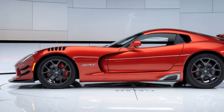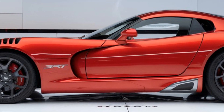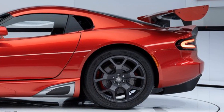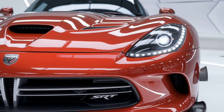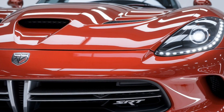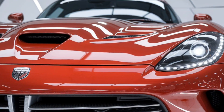The wide, muscular stance of the car is unmistakable, with bulging fenders and aerodynamic lines running down the sides, enhancing both its style and function. A new carbon fiber body helps reduce weight, giving the Viper even more of a competitive edge on the track. The rear end showcases a sleek spoiler and quad exhaust tips that give off a growl, hinting at the monstrous power under the hood.